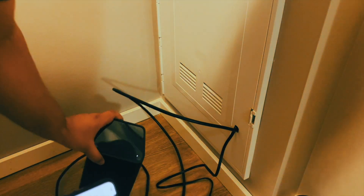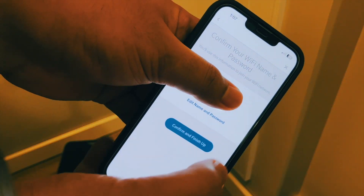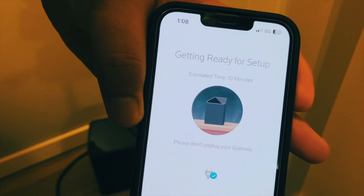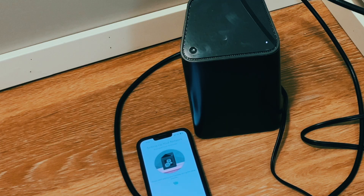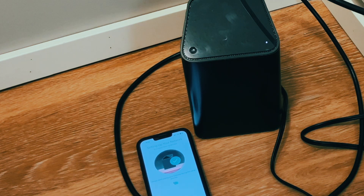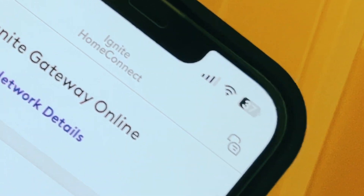The setting up process is really easy. They send you everything that you need to set up the Wi-Fi and the streaming service for the first time and get it up and running. You just install the Ignite Home application and all the steps are listed in a pamphlet that they provide. Just follow the instructions as I also show in the video and you will be off to the races.